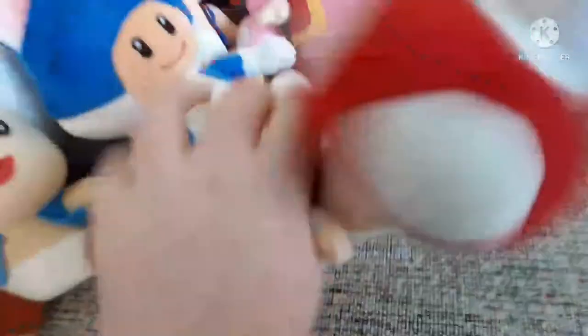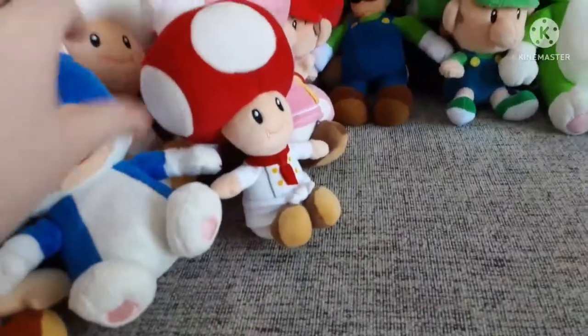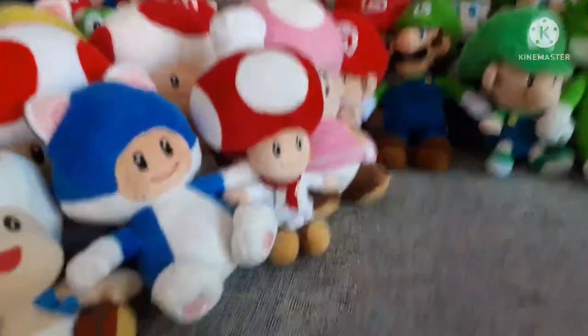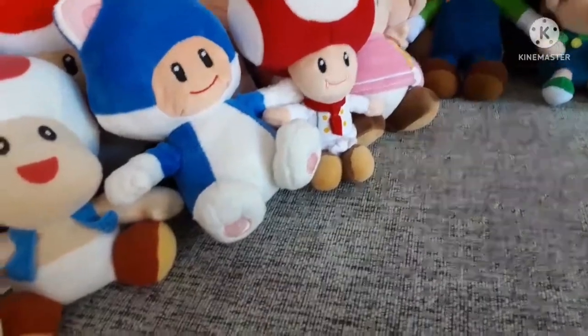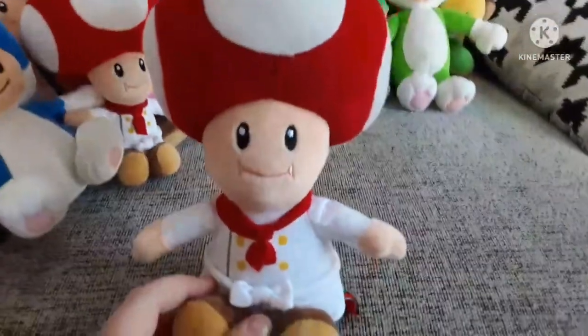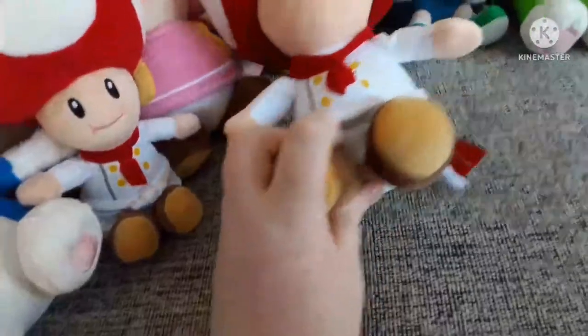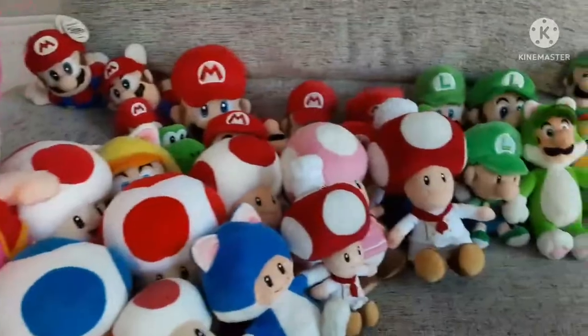Next we have this big fat Toadette, which I got with the Mario Party 5 one. Next is my overpriced tiny Chef Toad plush I bought from Japan last year — I did an unboxing on him. And here is my bigger Chef Toad, which I got along with the Toad, Mario, and Luigi from the Super Nintendo World set. That's all the Super Nintendo World ones. That's my Toad section.